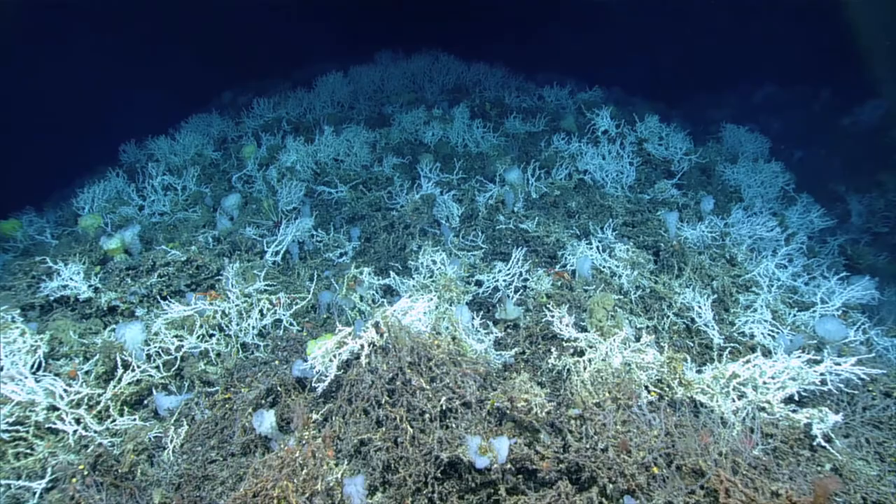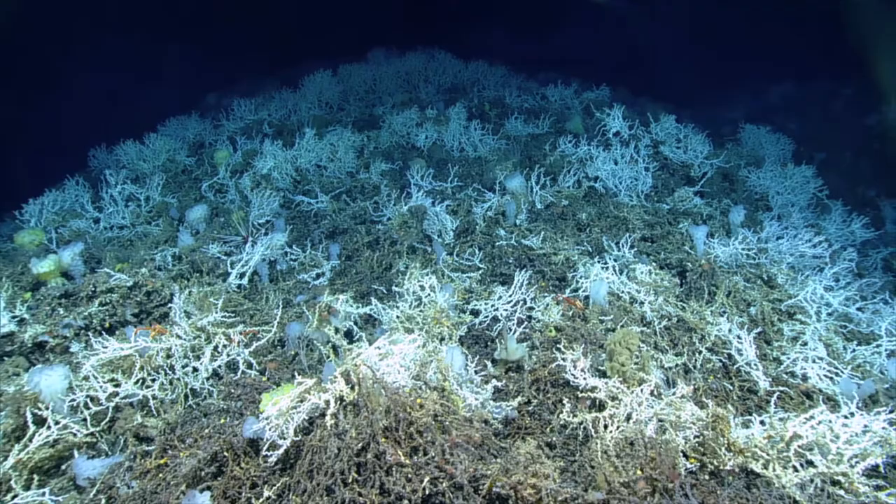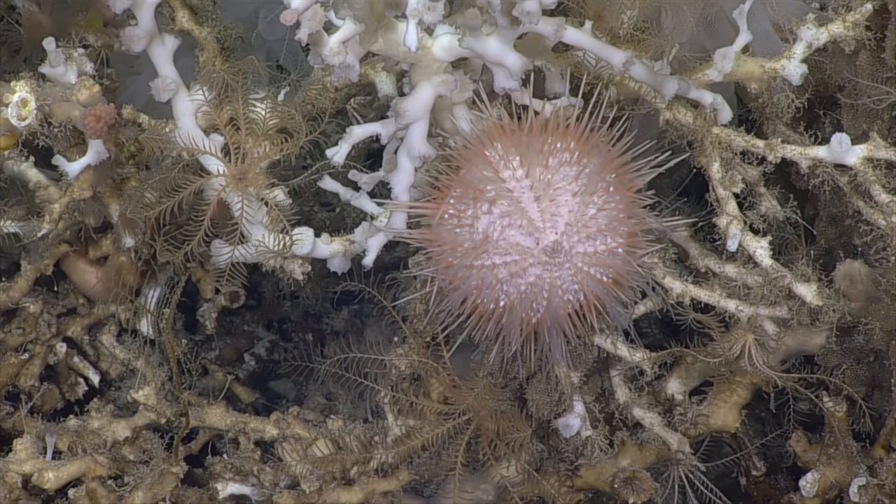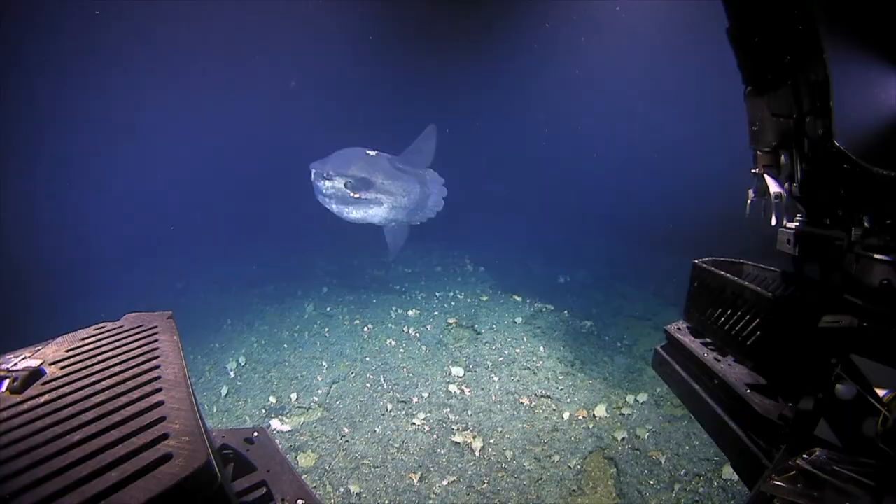Lophelia typically occurs from 200 to 1,000 meters deep, well beyond the reach of sunlight. Because they don't contain the photosynthetic algal symbionts that give shallow tropical corals their color, they appear white even though they are alive and healthy. Lophelia grows extremely slowly — one centimeter a year or less — and a large Lophelia mound may be hundreds of years old. They are especially vulnerable to damage from commercial bottom trawl fishing.